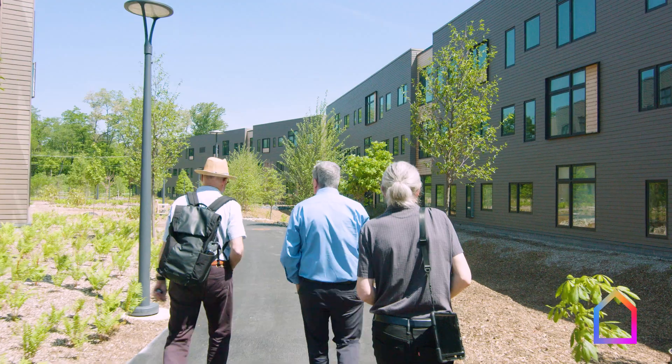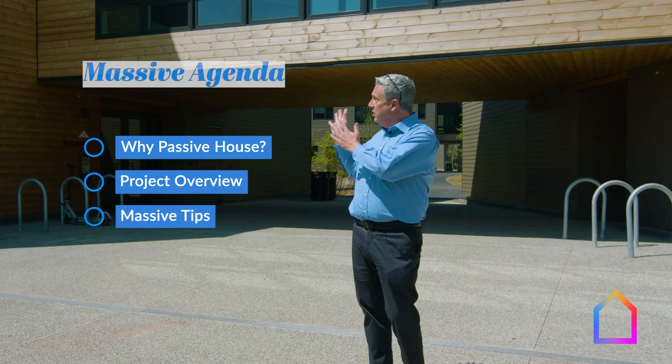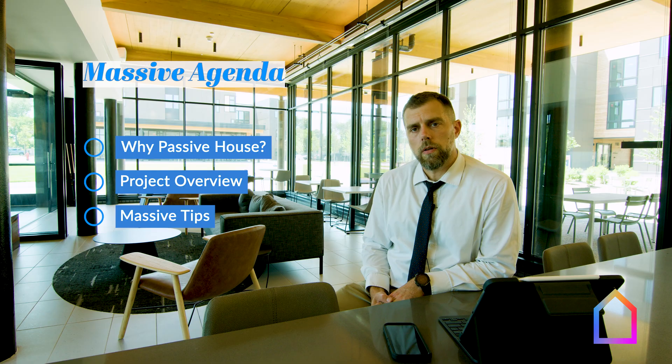In this episode of Massive Passive, we're going to meet the team behind the new complex and get to really understand what the strategy means for the stakeholders. Let's dive in.